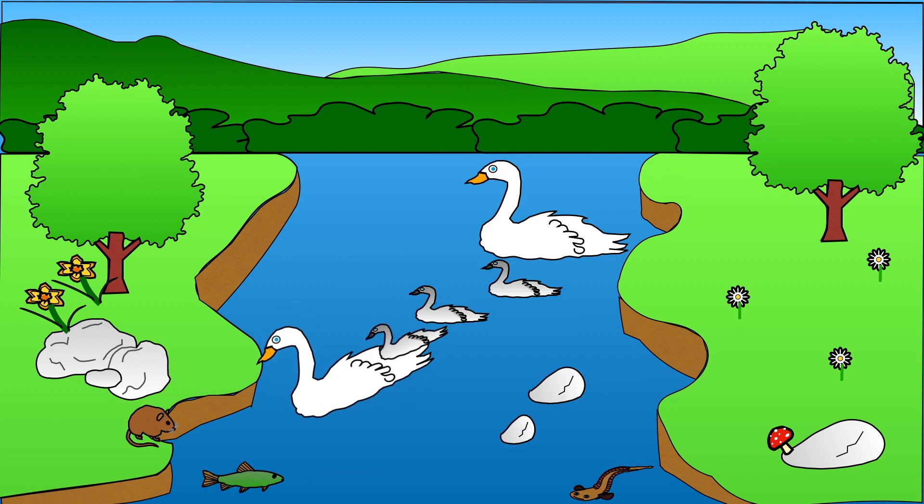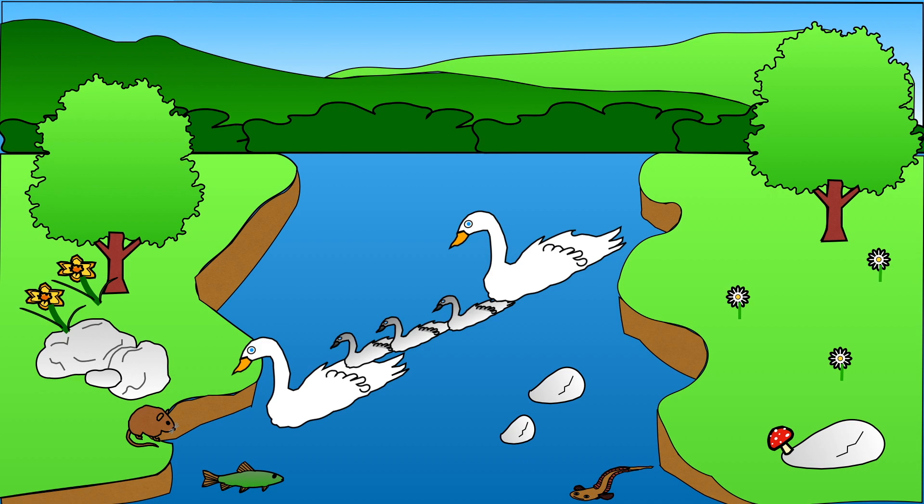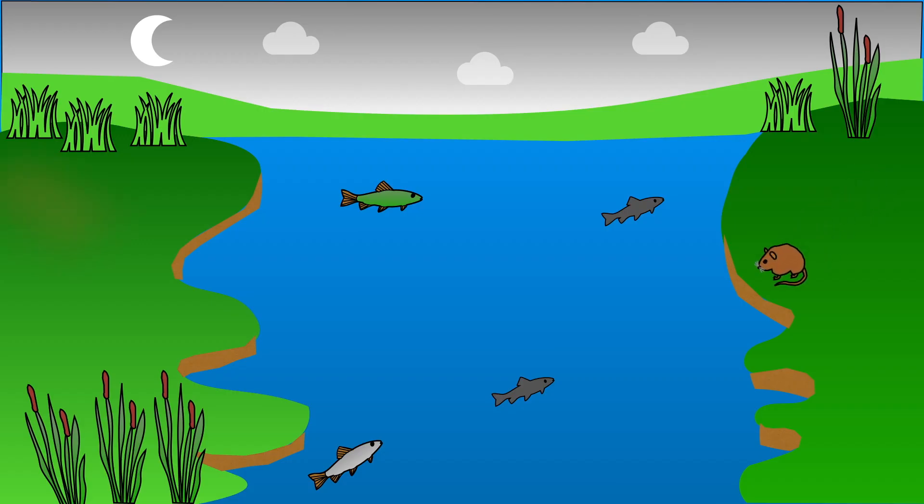Ducks and swans use the river too. I love the springtime when their babies arrive. Look at this family of swans with their cygnets. When it starts to get dark another creature uses the river. Otters like to come out at night to do a spot of fishing. They also enjoy a tasty fish or two.